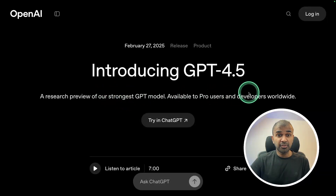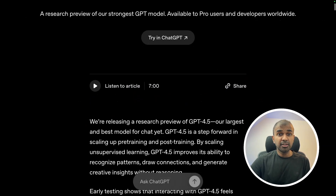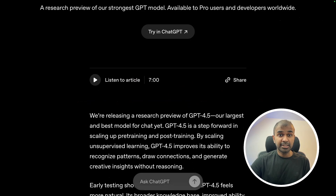Introducing GPT-4.5, a research preview of OpenAI's strongest GPT model. It's available for pro users and developers worldwide. If you are a pro user, you can try it right now. For other users, it'll be available next week.